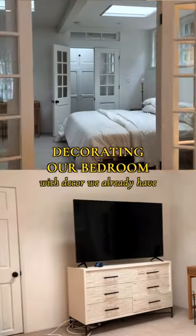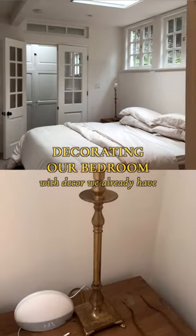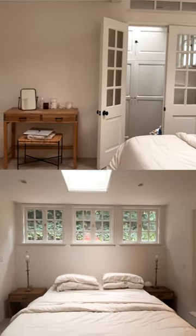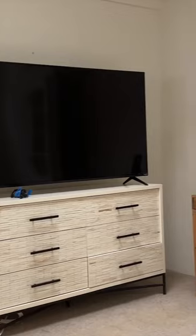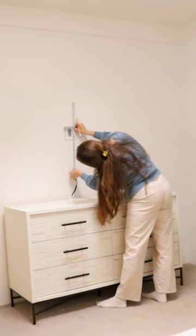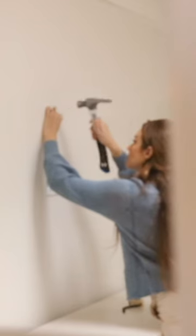Decorating our bedroom with decor we already have. When the movers moved our stuff over from our apartment, they put everything in our bedroom. One thing we decided right away is that we don't need a TV in our bedroom, so it gave us an opportunity to have a beautiful piece of art over our dresser, which we've never had before.